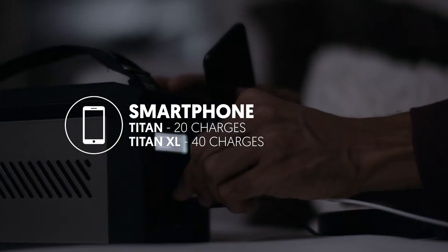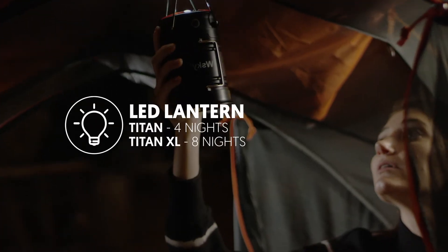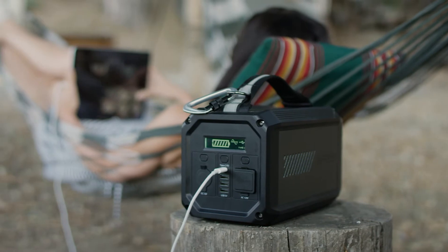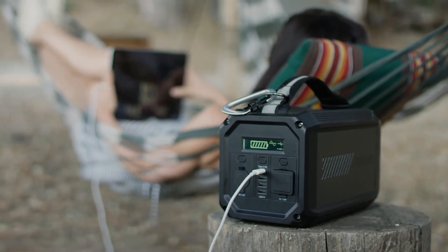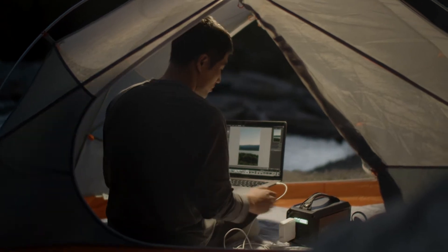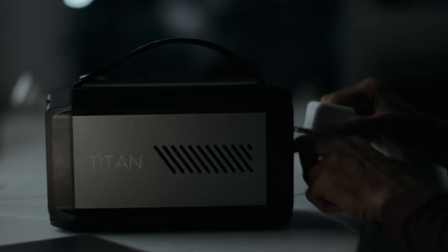The more compact Titan features a battery equipped with 224 watt-hours of power, while the Titan XL has double the capacity with its 500 watt-hour battery. Both models are easily capable of powering your mobile devices, CPAPs, computers, and small appliances, so you can be prepared for the unexpected whether you're at home or on the road.